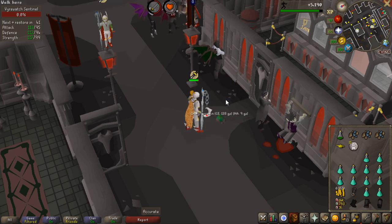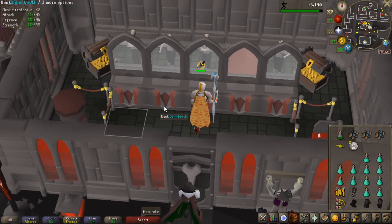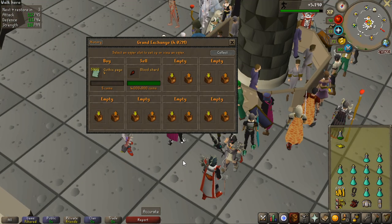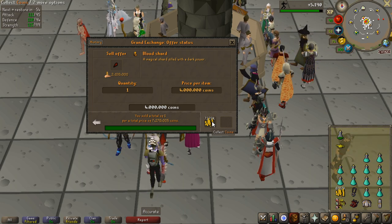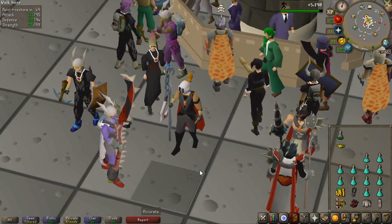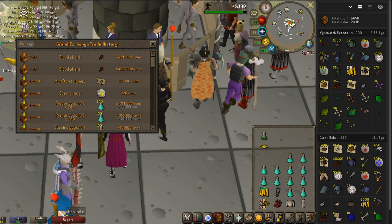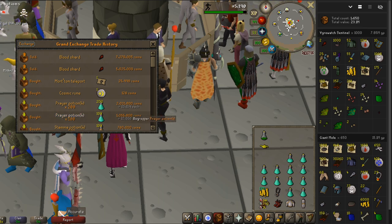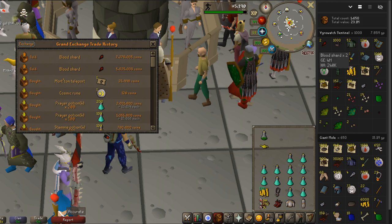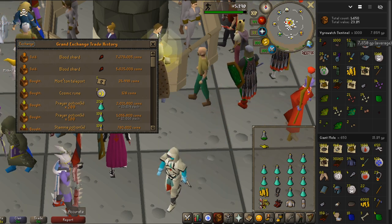That was the last of the 1000 wirewatch sentinels, so I headed to the Grand Exchange to sell the second blood shard and tally up the total loot. The second shard instantly sold for 4 million, then ultimately went for 7.2 million — up quite a lot from the first. The wirewatches have 150 HP, and 1000 of them gave me a total of 600,000 attack experience. The base loot came to 7.8 million, but with both blood shards selling together for 12.295 million, the total value of 1000 wirewatch sentinel kills came out to 16.1 million.